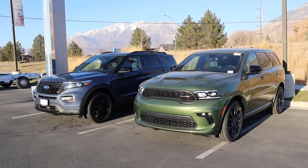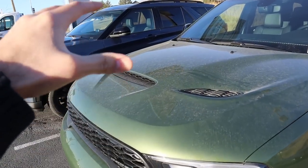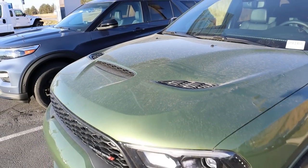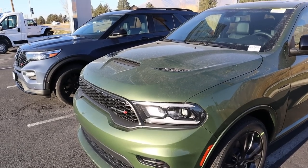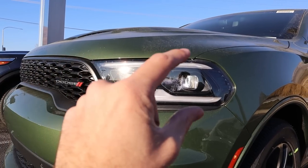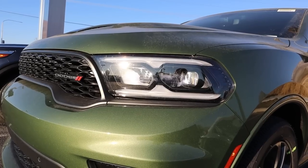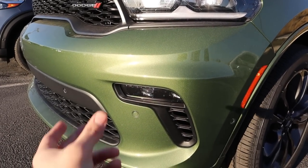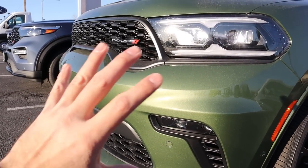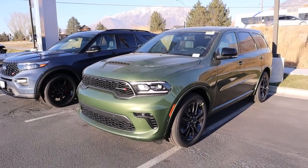Let's go over the front ends of both vehicles, starting with the RT Durango. This one has the sport hood which comes standard with the RT, so you have all the really cool venting. The color is called F8 Green. You've got the new updated full LED lights with LED accent lights, and the turn signal is integrated into that lighting cluster. There are fog lights just down below and parking sensors along the front. The performance front fascia looks super aggressive and sporty.